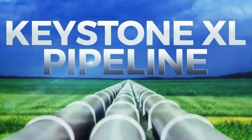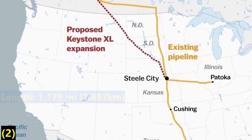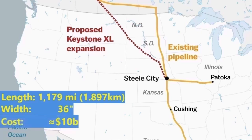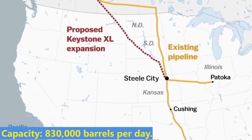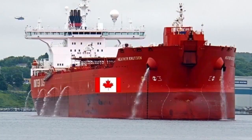The proposed Keystone XL, with XL standing for Export Limited, would have connected the pipeline terminals in southern Alberta to Steel City, Nebraska, by a shorter route and larger diameter pipe. At peak capacity, it was expected to transport 830,000 barrels per day of Alberta oil sands to refineries in the Gulf Coast of Texas. From there, the oil would have been sent chiefly overseas, not to gas pumps in the United States.